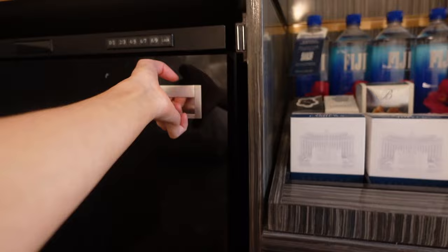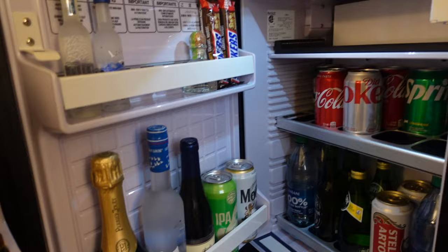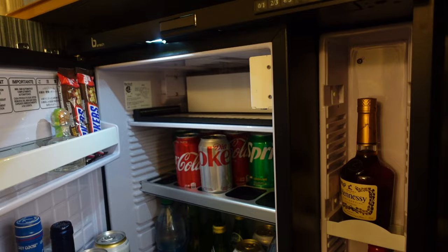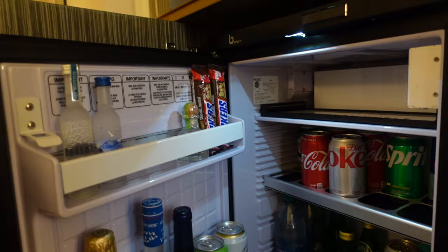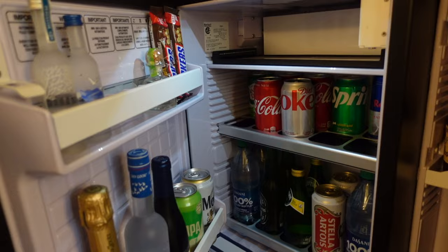I'm going to be very, very careful with this fridge. There are lots of things in it, but they will charge you. It's sensor activated - so if you take anything out for long enough, it will charge to your room. You can say it was an accident and get the charge removed, but you definitely don't want to accidentally trigger it because these are obviously really expensive. Do be aware that a lot of hotels in Las Vegas have these really impressive fridges, but as normal with hotels, it is really, really expensive. So just be careful.